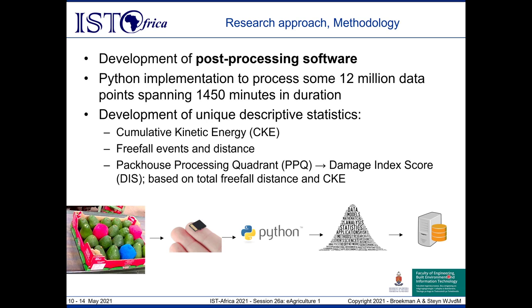These descriptive statistics include the cumulative kinetic energy, which relates the amount of work imparted on the sensor platform — how much energy had to be absorbed — as well as freefall events and distances. The accelerometer can uniquely identify freefall events, i.e., when the fruit is thrown or dropped between conveyors, and calculates the distance of those individual events. Plotting these two statistics against each other produces what's called the packhouse process quadrants, from which we derive the damage index score — a single numerical value assigned for a particular packhouse run.